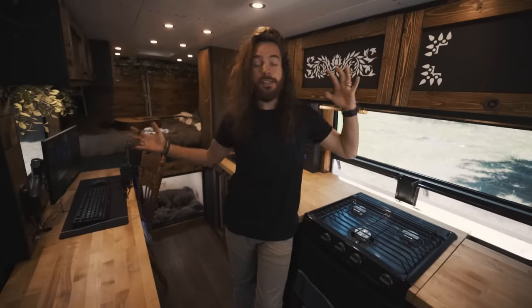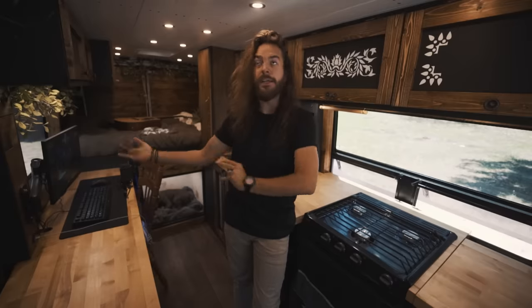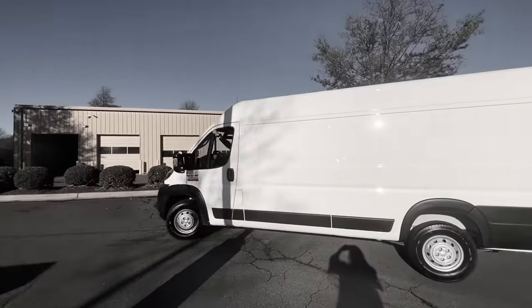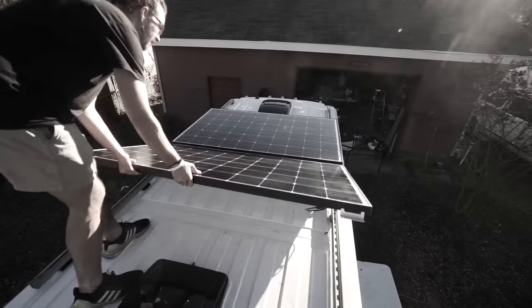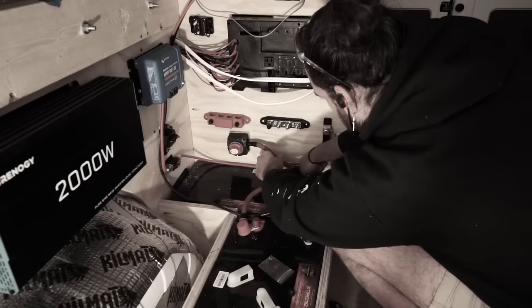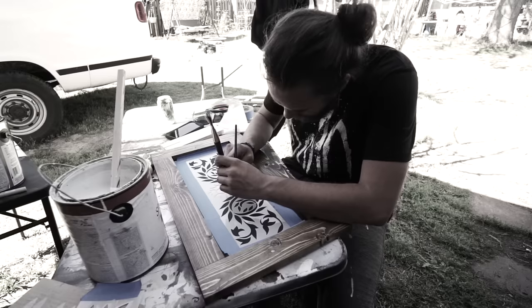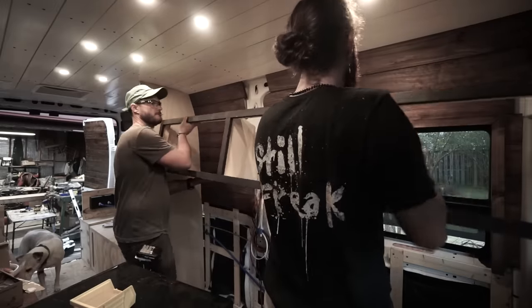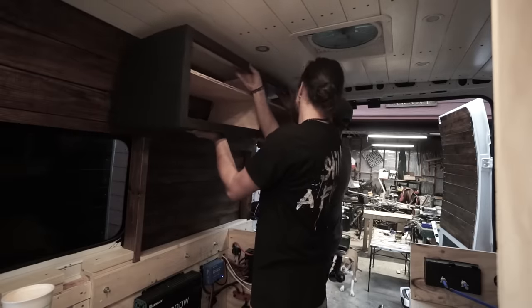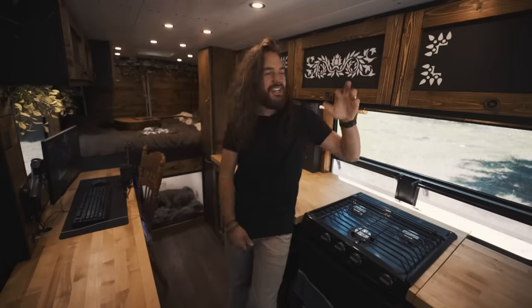Welcome to my humble abode. This is a 2020 Ram ProMaster 3500 159-inch extended wheelbase high top van. I bought this thing brand new in November of 2020 and started my build in January of 2021, working on it very slowly. By March of 2021, I really started dedicating a lot of time to the build and finished it at the end of April. Most of the build I did myself; however, I had my brother help me with all the cabinetry, and I did all the staining and painting.